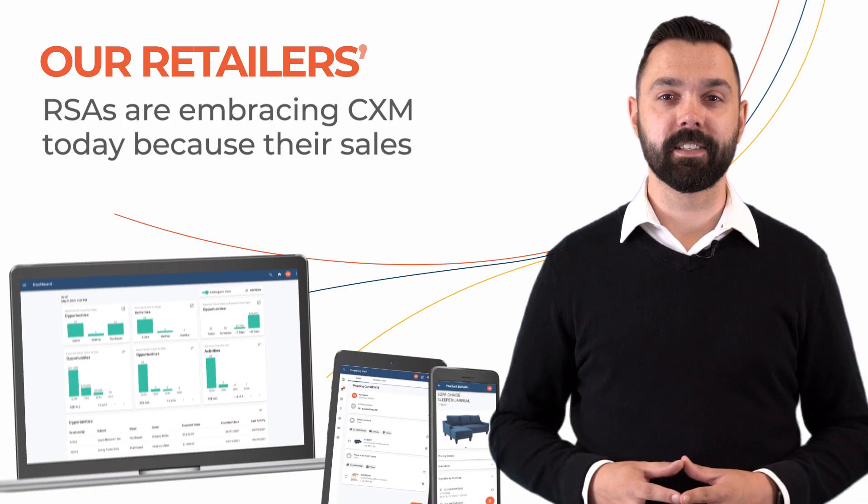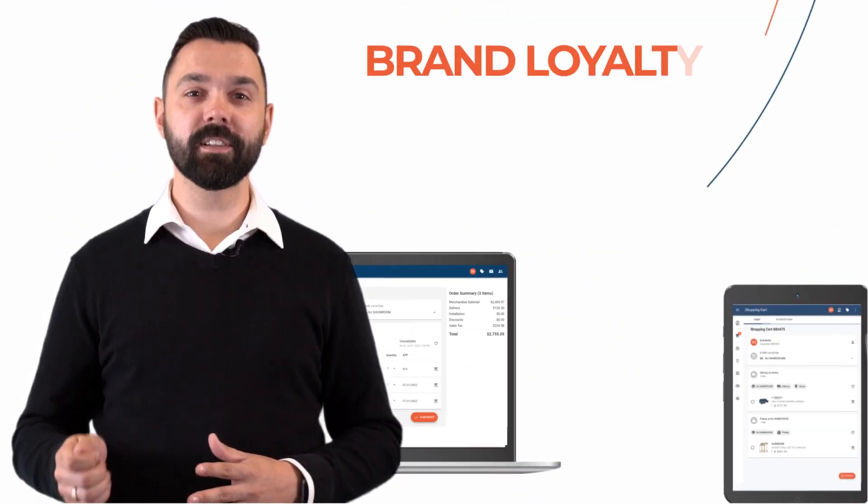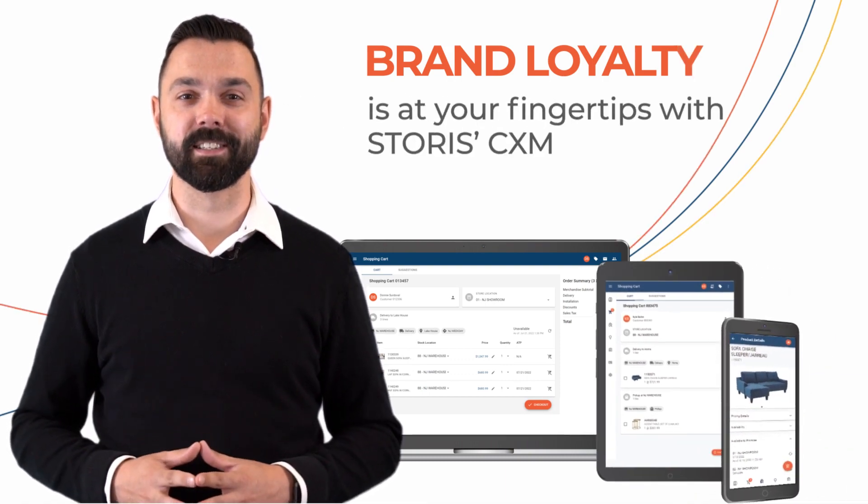Our retailers' RSAs are embracing CXM today because their sales are growing. Brand loyalty is at your fingertips with STORIS' CXM.